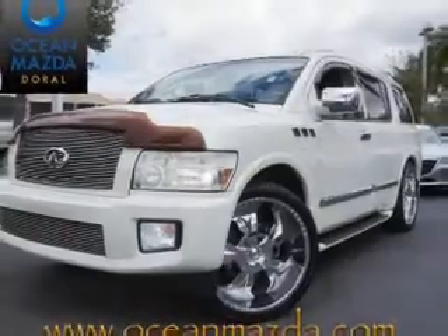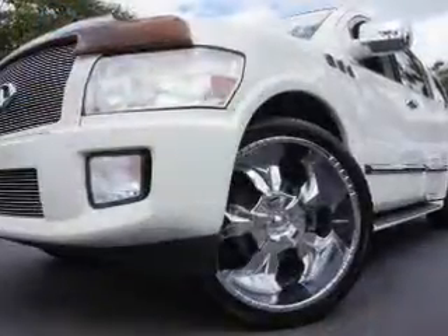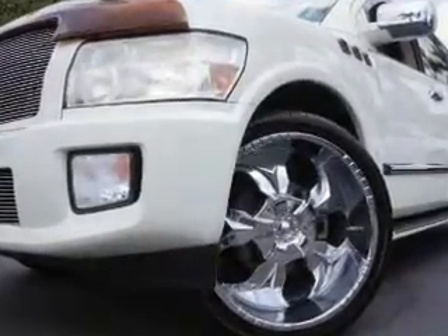This is a used 2007 Infiniti QX56. It's powered by rear-wheel drive, an eight-cylinder engine, and a five-speed automatic transmission.